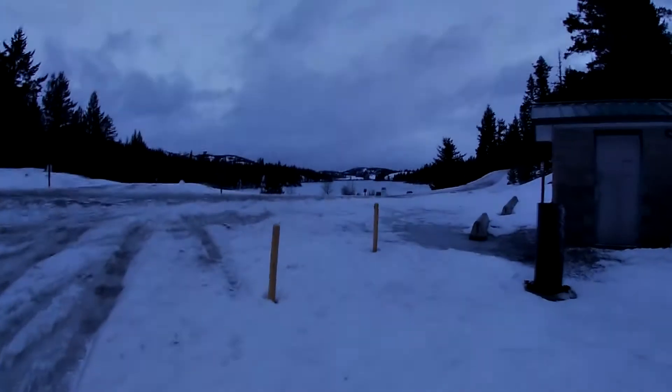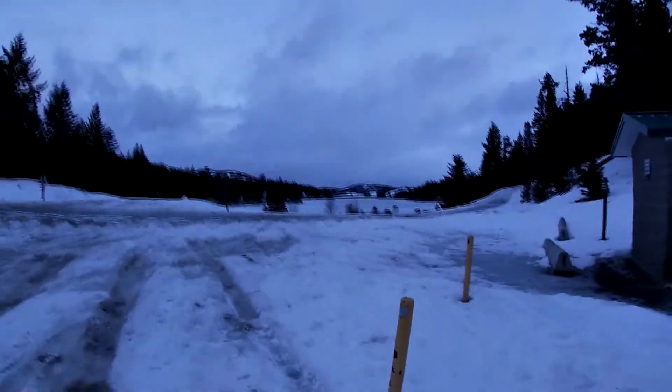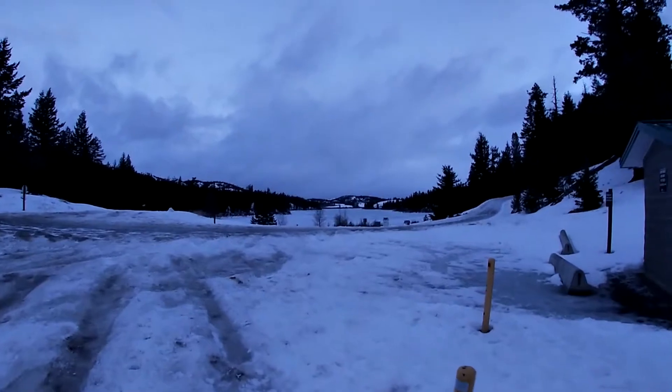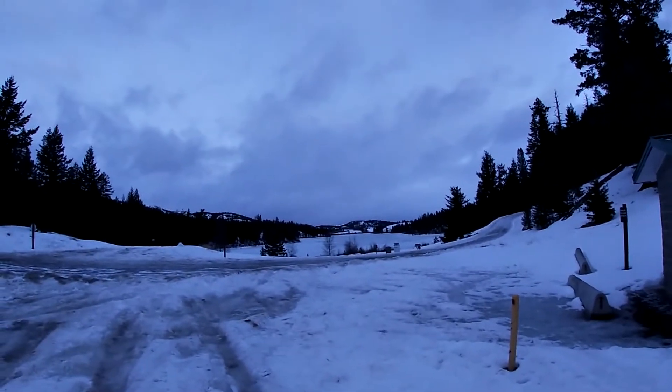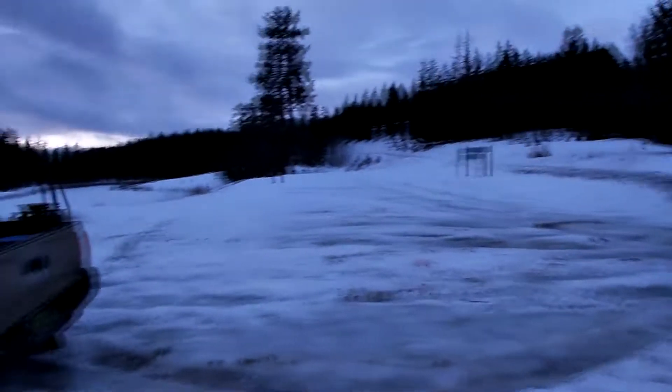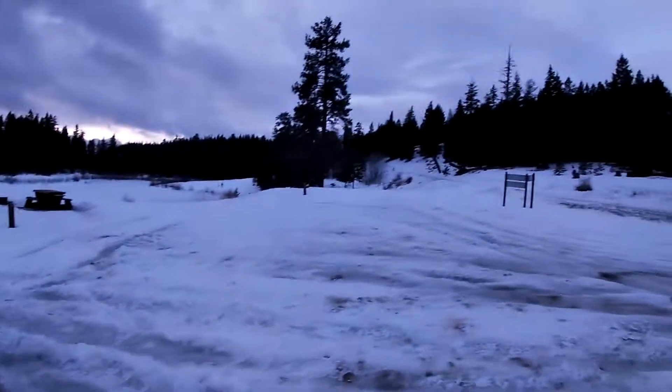Mic check one two. Here we are at the beautiful Kentucky Eileen Provincial Park. That over there is Eileen Lake, and that's a little kiddie pool. Kentucky is that way. We're gonna do some ice fishing.